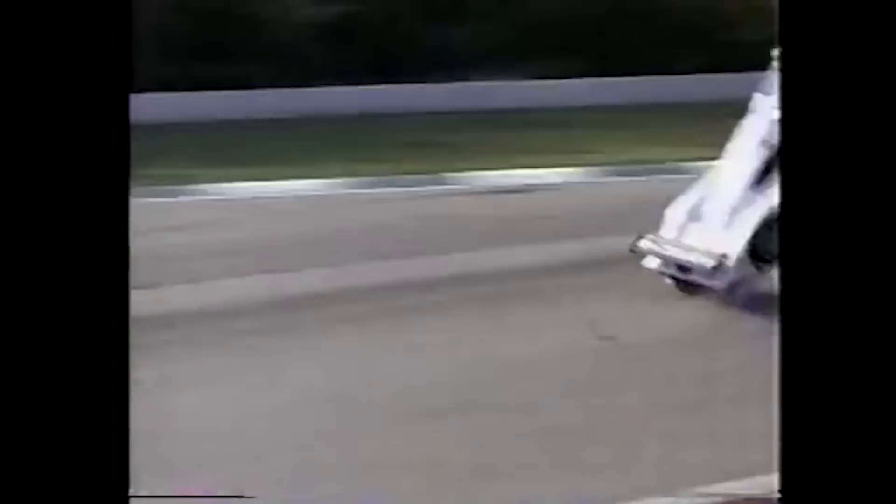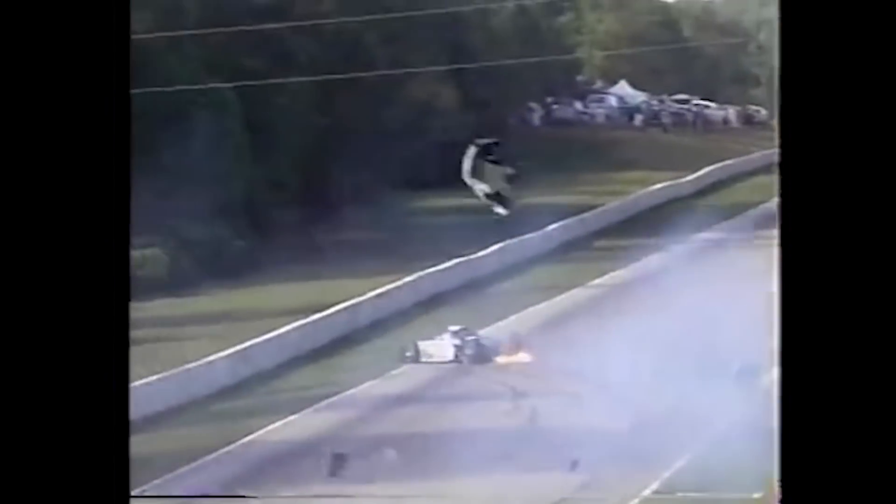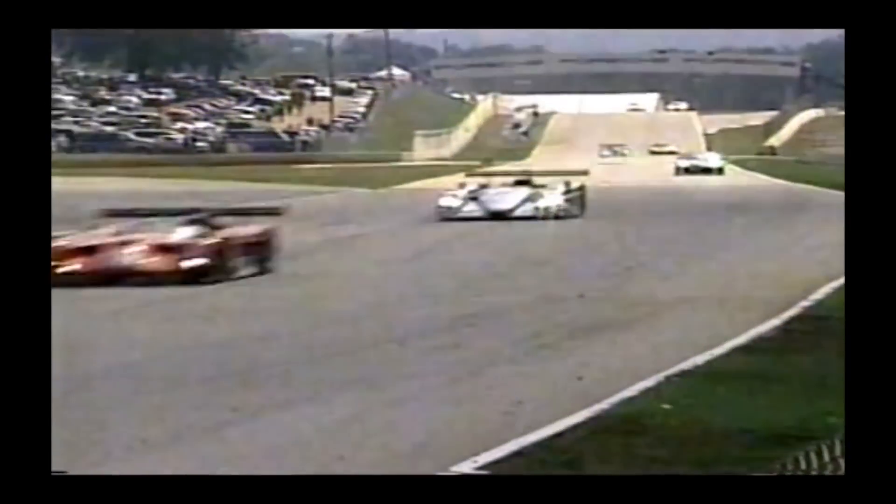And then there was this crash. Five and a half hours in, at Road Atlanta, same Porsche, now driven by Yannick Dalmas — the flip, he lands, he explodes. And then there was this crash. Watch the top of your picture as Bill Arberland's BMW catches air at the top of the same hill that launched Yannick Dalmas two years ago.